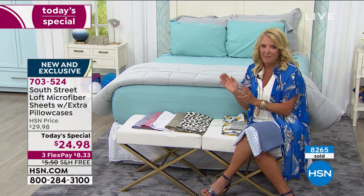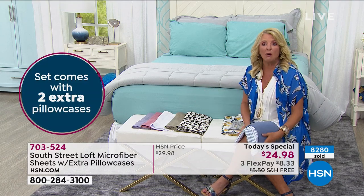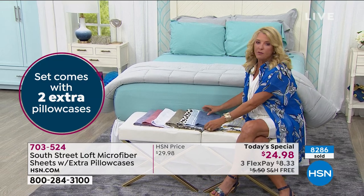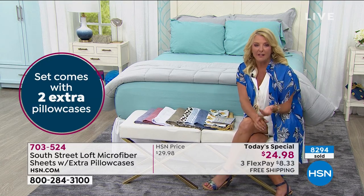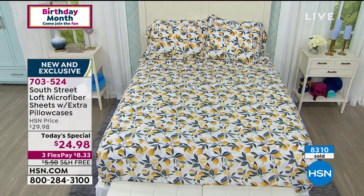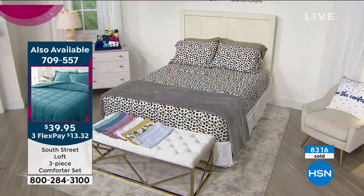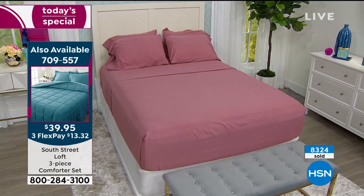It doesn't matter if you're getting a twin or California king — everybody gets one great price. It's $24.98 even for a California king bed. It doesn't cost a fortune to make your bedroom look like you spent a lot of money. Please remember it's four pillowcases — more than ever before. In our typical microfiber you'd have to buy extra pillowcases separately, anywhere from $14 to $24 for a set of two. That's now included in tonight's price — flat sheet, fitted sheet, and four pillowcases.